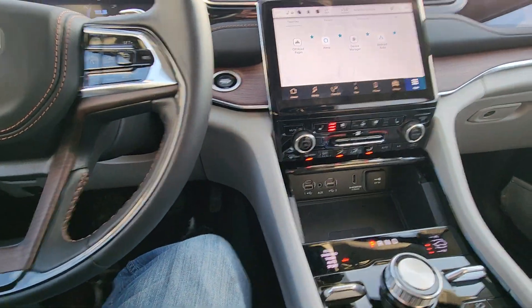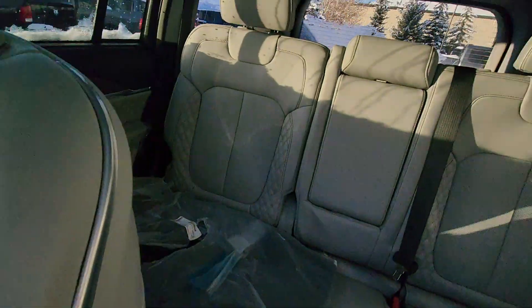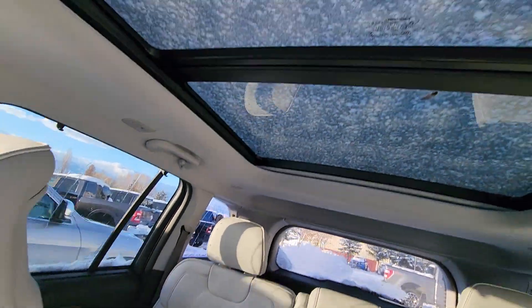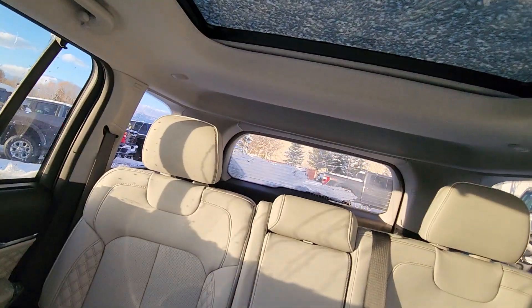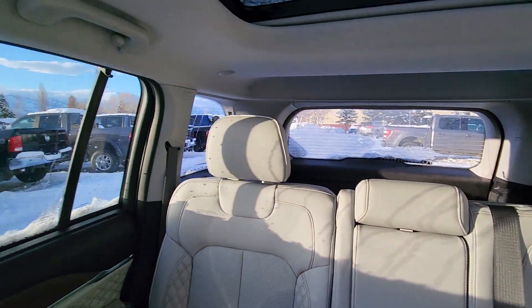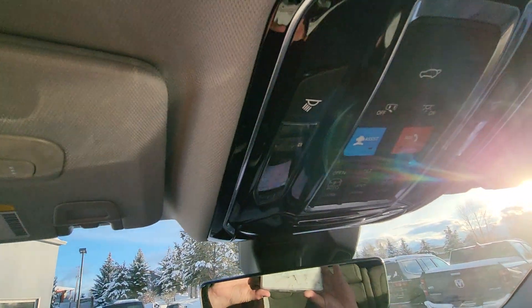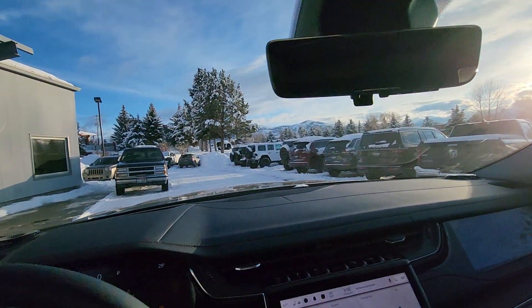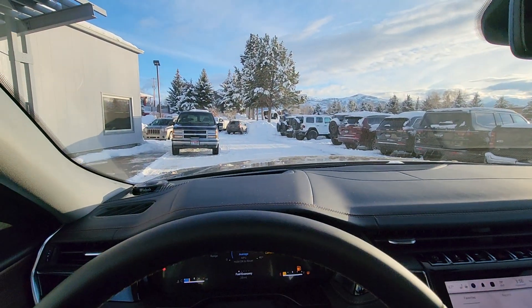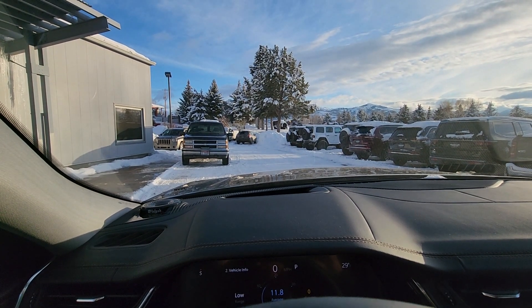So it's loaded to the gills — $69,000. It's got just the one row, and it's got the panoramic sunroof that goes literally all the way back, so the rear passengers have a full sunroof as well. I hope the video helps a little bit. I'll shoot you all the specs, as well as the pricing and the breakdown on it. Thank you — if you have any questions, give me a call.